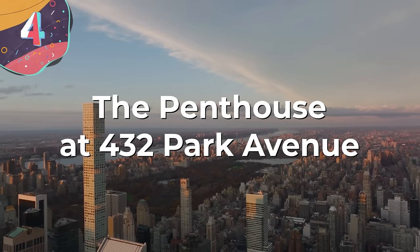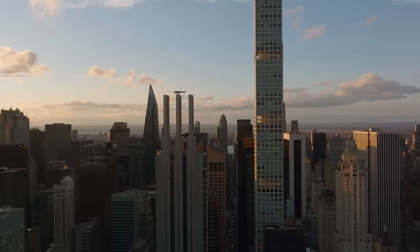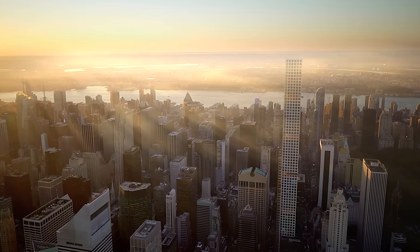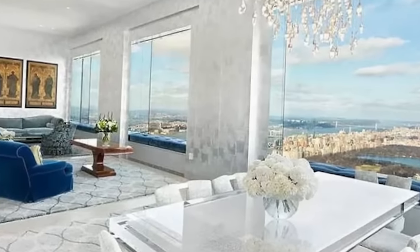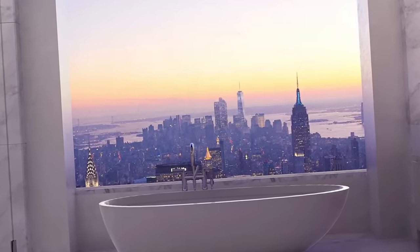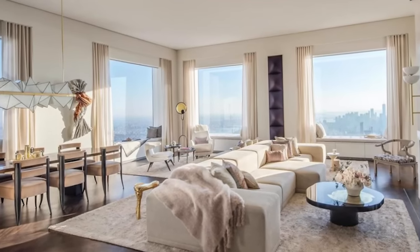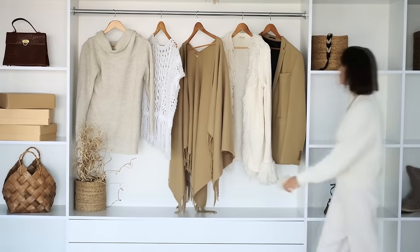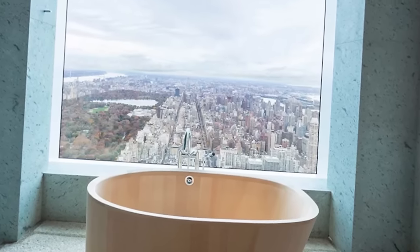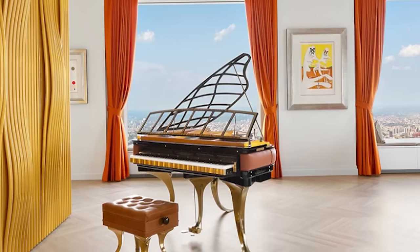Number 4: The Penthouse at 432 Park Avenue. Standing tall amidst the towering skyscrapers of New York City's Billionaire's Row, the top-floor penthouse at 432 Park Avenue stands as a symbol of luxury and sophistication. With a staggering listing price of $169 million, this residence offers 8,200 square feet of living space commanding breathtaking views of Central Park and the city skyline through 24 expansive windows. Interior design by developer Andrew Cohen features herringbone white oak floors and marble kitchen countertops. The primary suite has two walk-in closets and two separate bathrooms, each adorned with floating tubs overlooking the cityscape. The $169 million price tag also includes designer furniture from Hermès, Fendi, and Bentley, plus a custom piano engraved with 'Penthouse 96.'